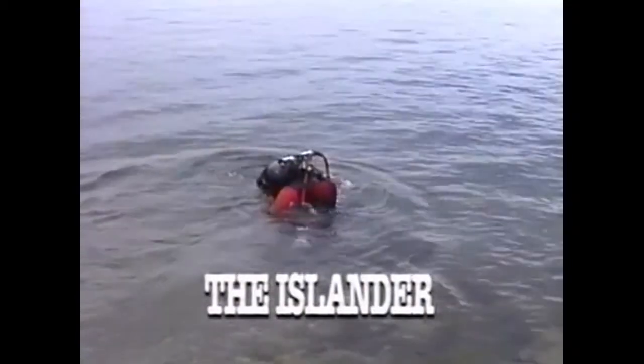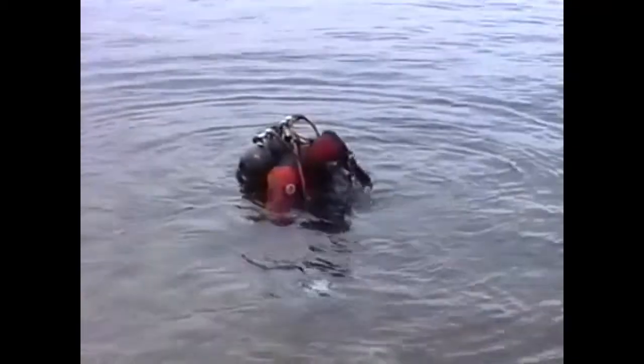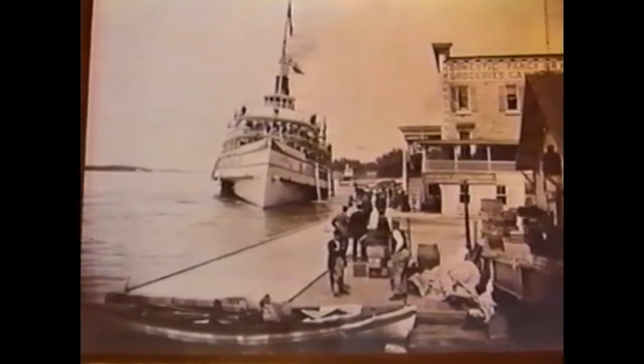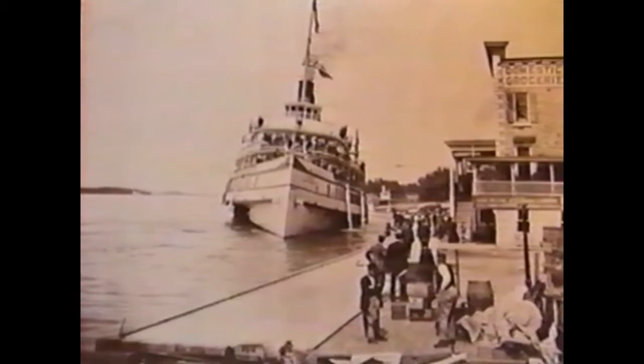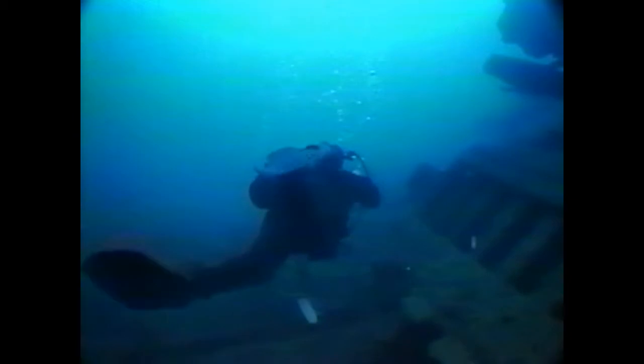This wreck is accessible by boat or as a beach dive. From the beach, access is easy, parking is available, and it's only a 50-foot swim to the wreck. The Islander was built in 1871 in Rochester. She was 125 feet long, had a 20-foot beam, and displaced 118 gross tons. The Islander, which was a mail and passenger carrier, caught fire and sank on September 16, 1909. This wreck, which sits in 20 to 60 feet of water, would be great for a beginner dive or even a certification class.